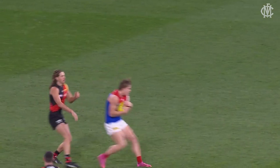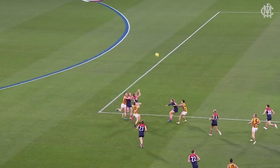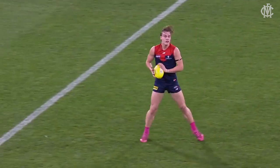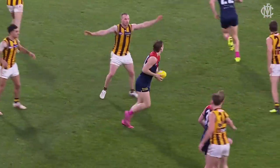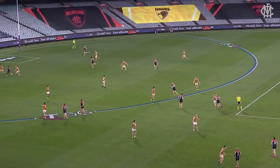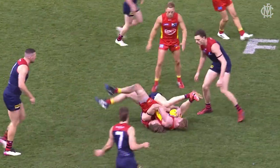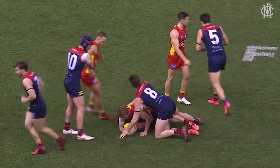Hoping for more here for the Bombers. Rivers in front of Perkins — he's been really influential early. That's a nice intercept mark from Rivers. No one went at it from the Hawks; Rivers could just slide in. Important couple of minutes here for Hawthorn — they're outnumbered every time they go forward, and every time they get the footy, they're wrapped up.